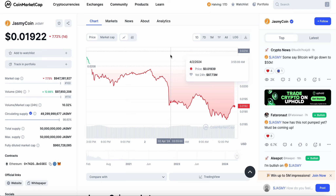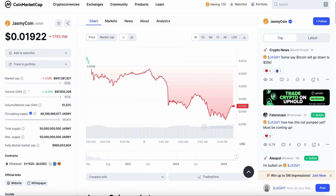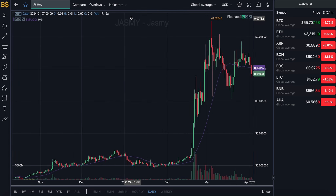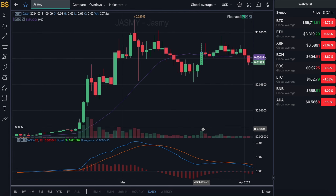We are currently looking at the candlestick pattern chart with the Fibonacci scale, which I'll be using later on for technical analysis. For now I'm going to hide this and bring out the usual MACD indicator to do some price prediction, which I'm pretty sure is what most of you are here for.